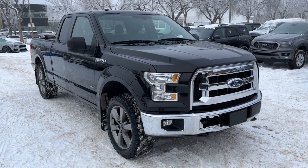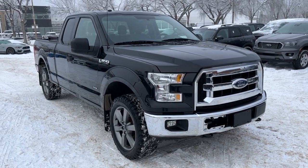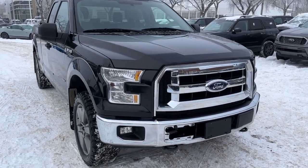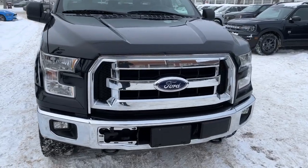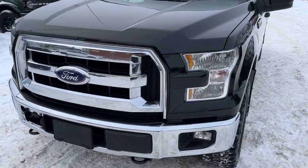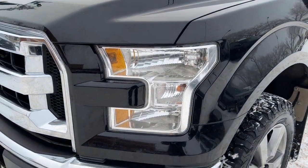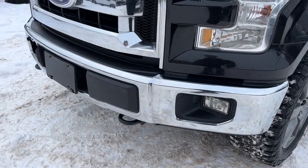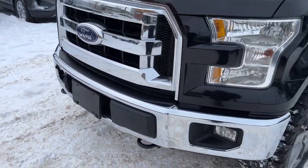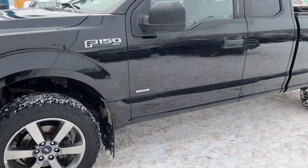Hey, it's Noah here at Waterloo Ford showing this 2017 Ford F-150 XLT Super Cab. This F-150 comes equipped with a 2.7 liter EcoBoost V6 motor and a six-speed automatic transmission. Up front we have fully automatic halogen headlights, some fog lights, and an engine block heater. Coming around to the side we have some 20 inch dark alloy wheels.